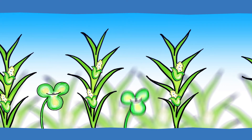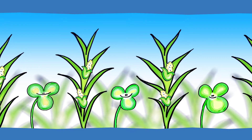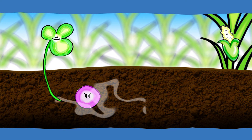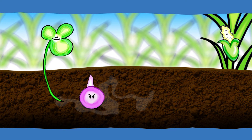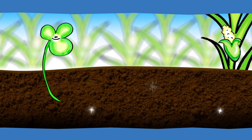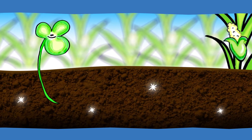Start by intercropping the maize with desmodium. Beneath the ground, desmodium releases a chemical which tricks striga into germinating, but as the striga roots can't attach to the desmodium roots, they soon die. As desmodium is a legume, it also increases the fertility of the soil in which the maize grows.